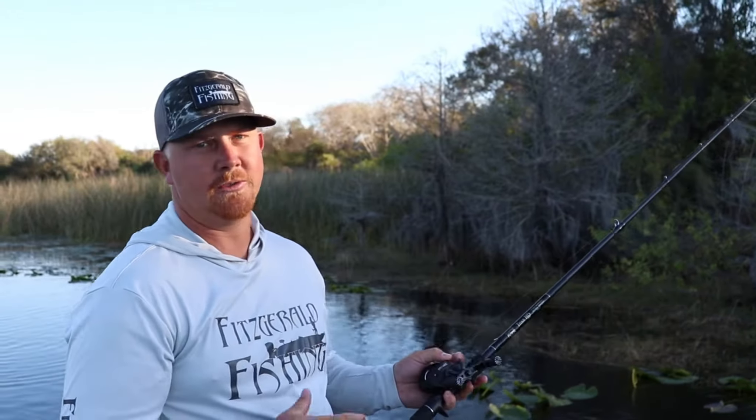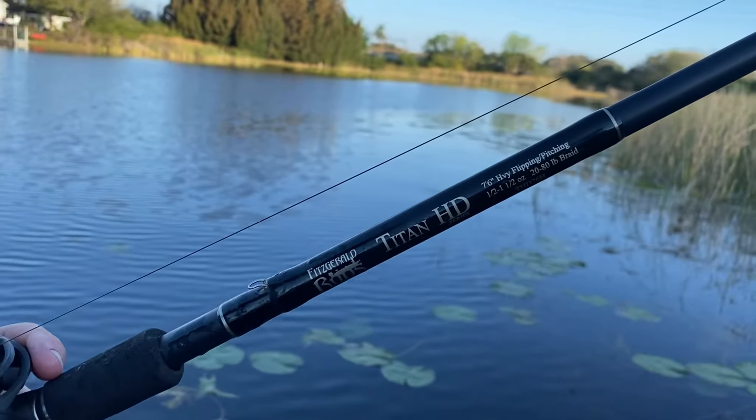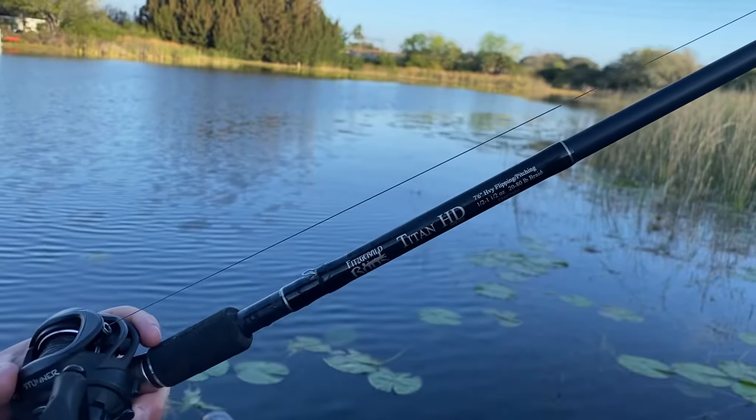This is one of my all-time favorite Fitzgerald Fishing products — the Titan HD 7.6. They come in a 7.6, 7.8, and 7.10 heavy. I preferably like the 7.6; I'm a shorter guy and I feel it does the job. I usually pair this rod with the Fitzgerald Fishing Stunner HD reel, the fast gear ratio, and 70-pound Versa braid.